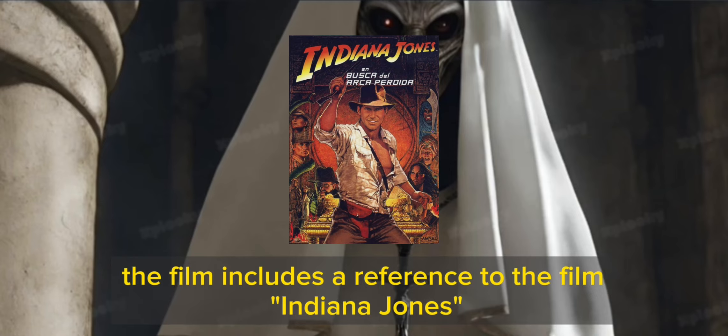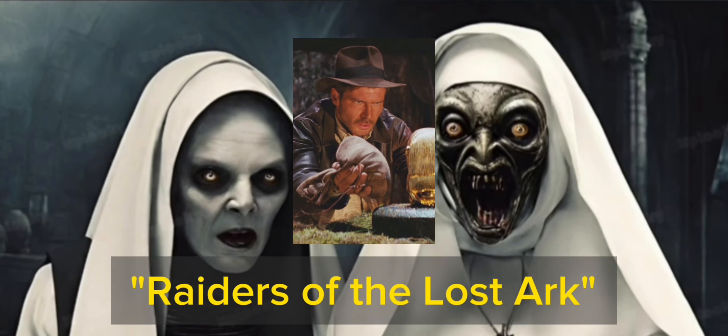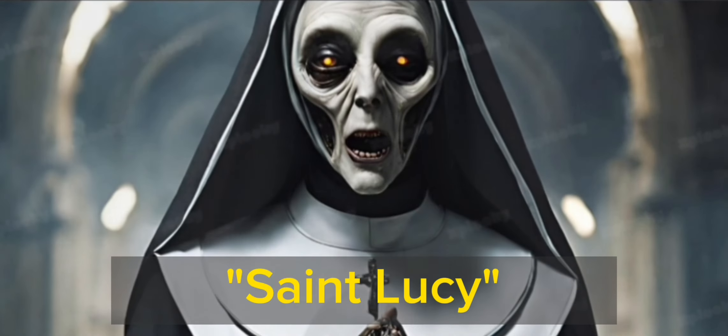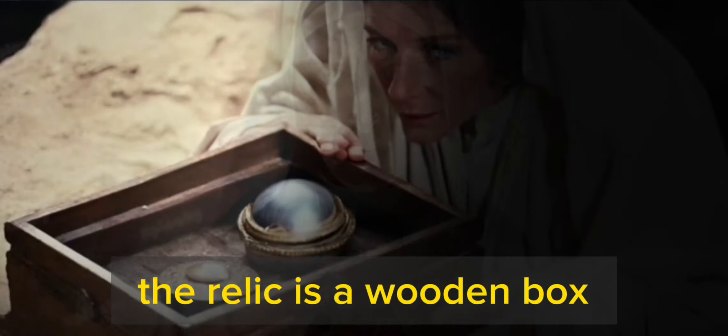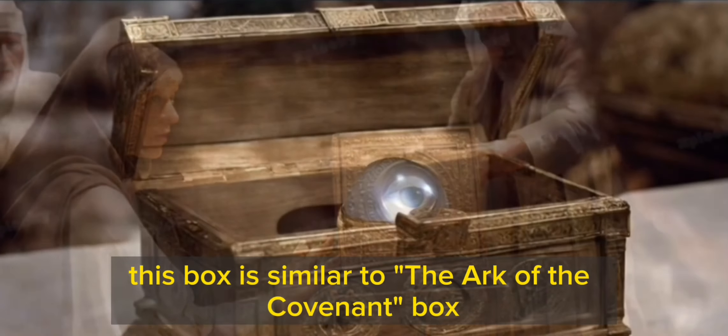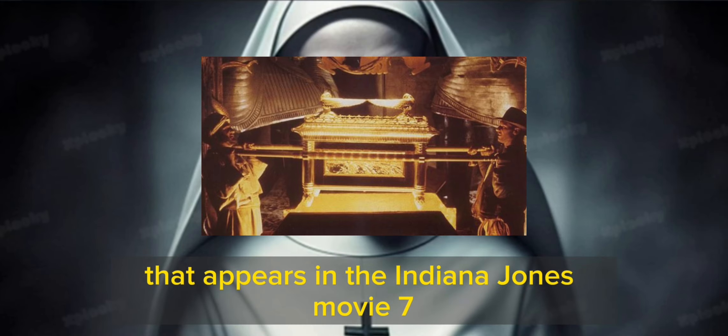The film includes a reference to Indiana Jones: Raiders of the Lost Ark. In one scene, Sister Irene finds a relic of St. Lucy. The relic is a wooden box with a glass eye in the center. This box is similar to the Ark of the Covenant box that appears in the Indiana Jones movie.